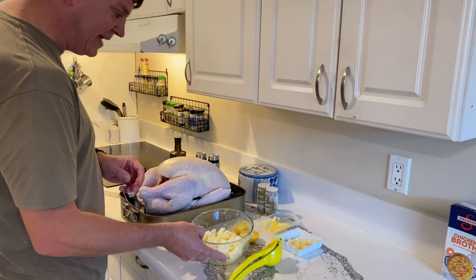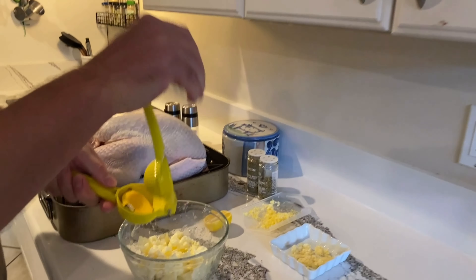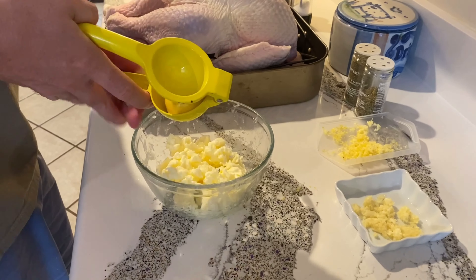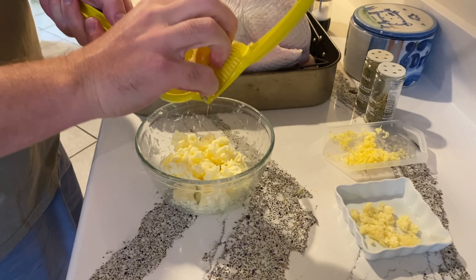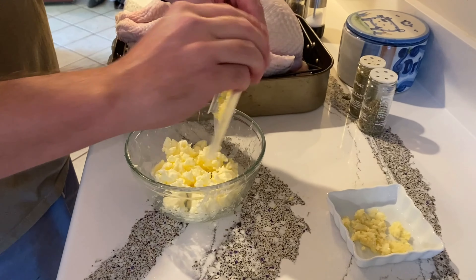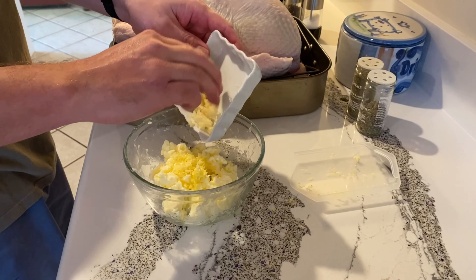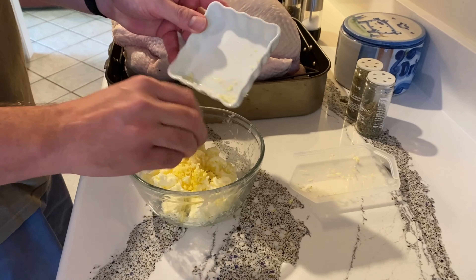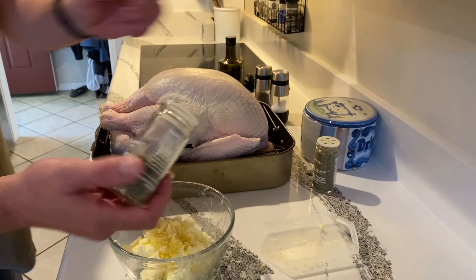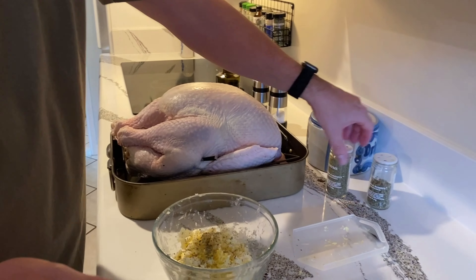Over here we've got some butter that I've whipped up. We're going to get some lemon in there — two halves, one whole lemon. We've also got the zest of a lemon, which is going to go right into the butter, as well as some minced garlic. You want that garlic to basically melt at the end, so that's why it's finely minced right into the butter. We're also going to complement it with some dried herbs — sage and thyme.